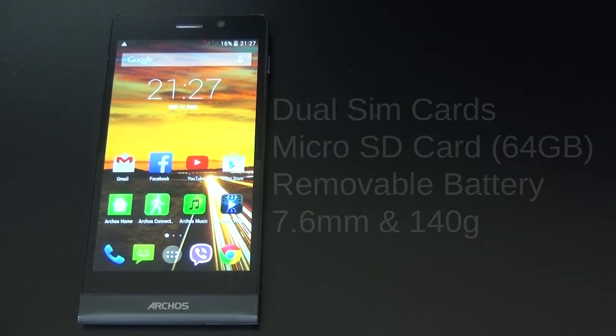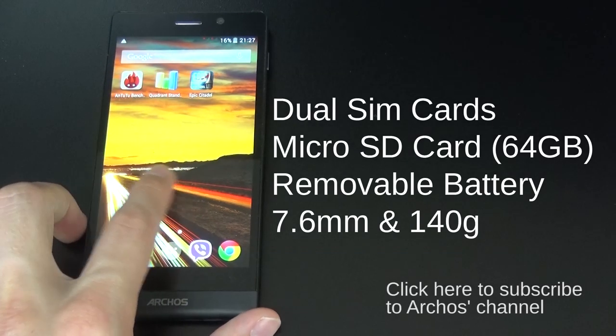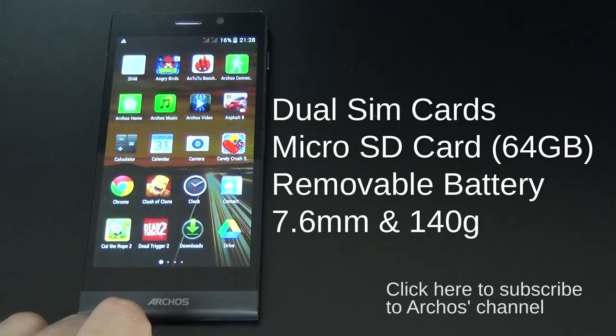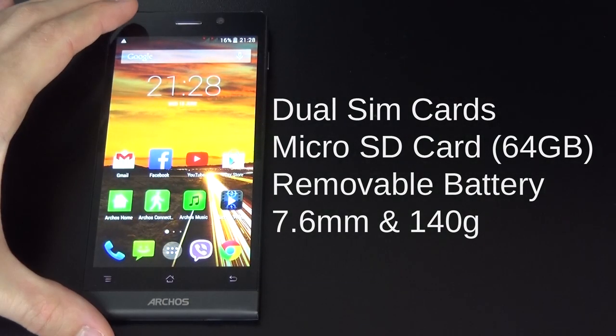The Arcos 50c Oxygen is also very feature-rich. It supports two SIM cards, it has a slot for microSD cards up to 64GB, and its battery is removable. Last but not least, it's extremely thin and super-light — only 7.6mm and 140g.